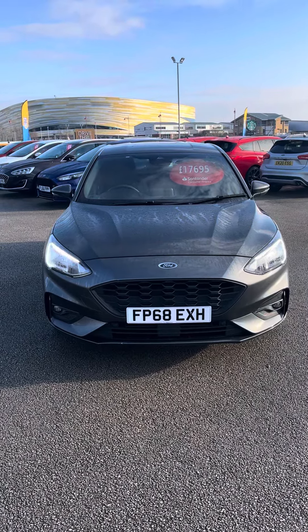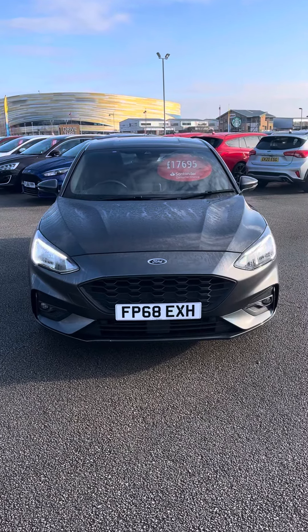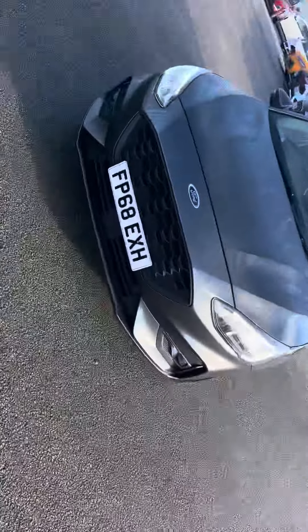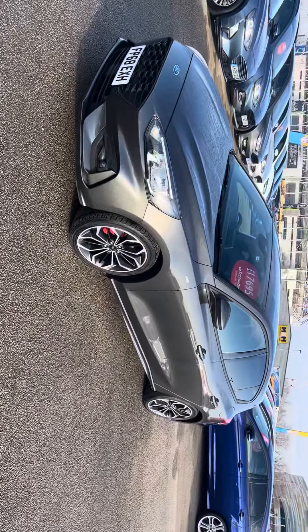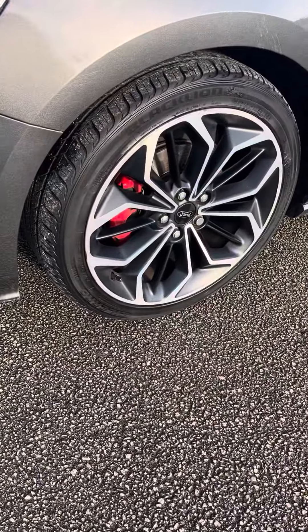Hi there, Sarah from TC Harrison's here. Thought a quick video might be helpful. The vehicle is just here — I've just started her up. The vehicle is a one owner and has been a local vehicle to us. The alloy wheels are down to be refurbished and they would be done prior to you coming.